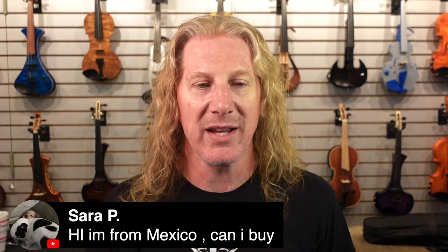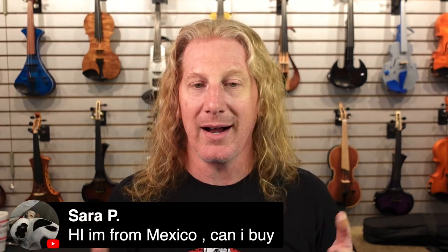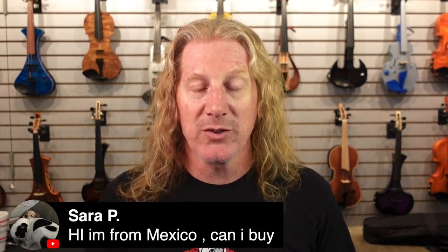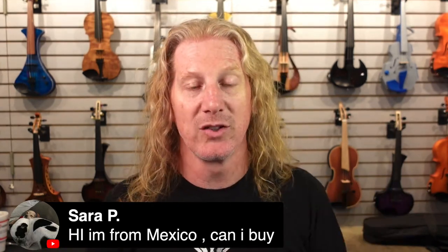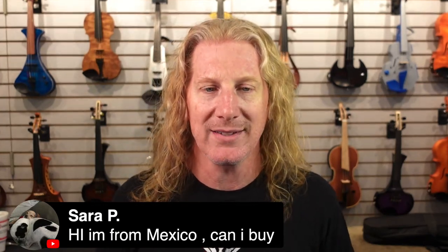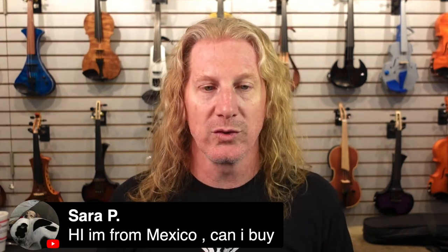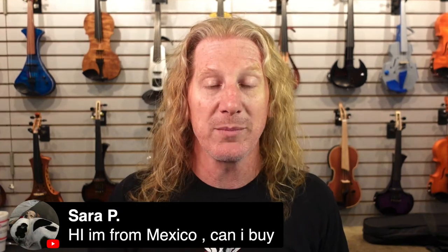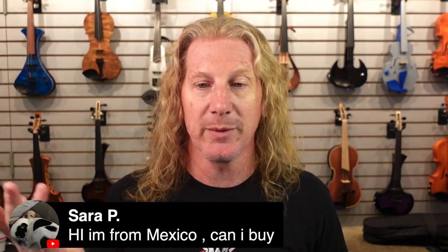I'm in Mexico — can I buy? Yes, you can. We speak Spanish here — hablamos español. We can ship to Mexico; we ship to about 90 countries around the world. You can buy the instrument on our website and we can ship it, no problem.